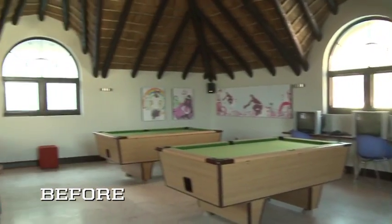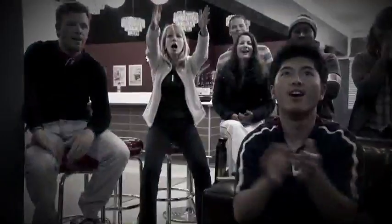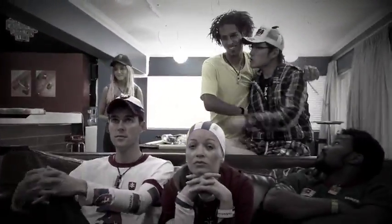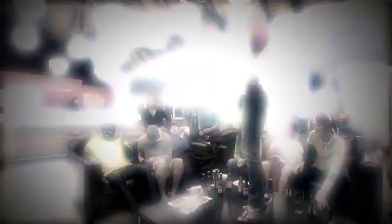This room is going to be the Bud Lounge. You have to create a lot of places where people hang out.